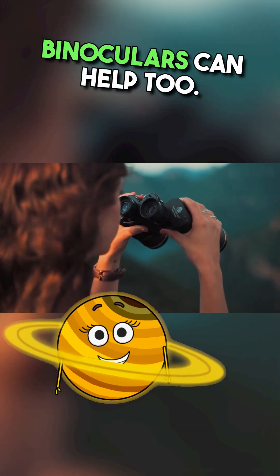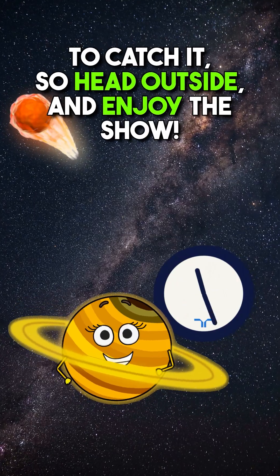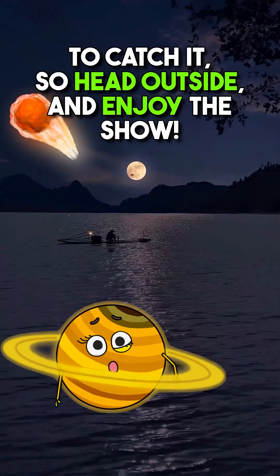Tip 7: Binoculars can help too. You've only got about a two-hour window to catch it, so head outside and enjoy the show.